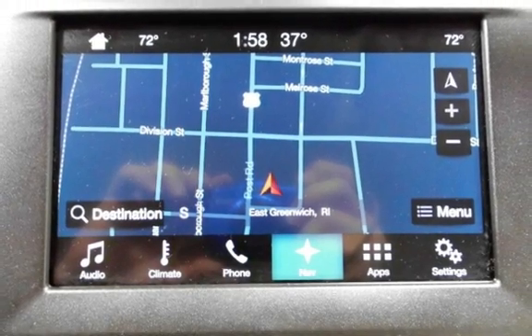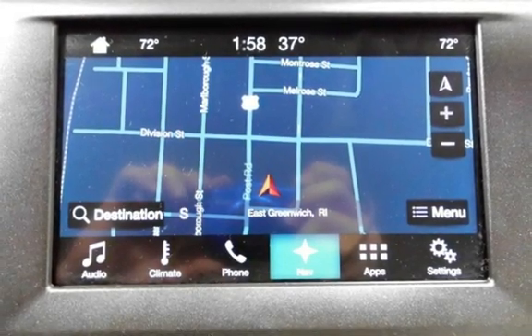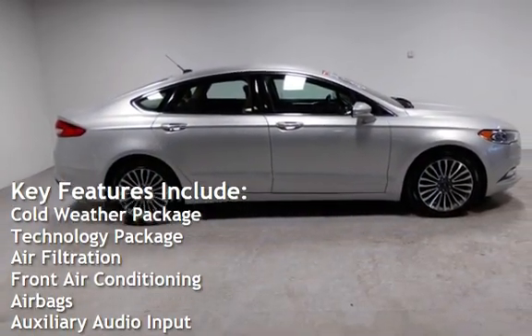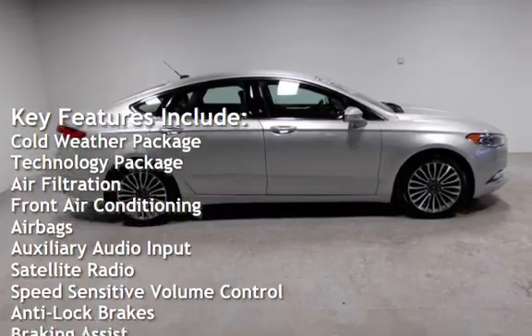This vehicle is in excellent overall condition. Key features include: cold weather package, technology package, air filtration, and front air conditioning.